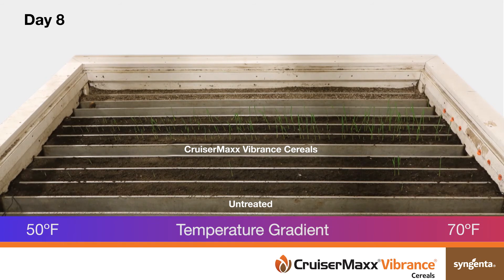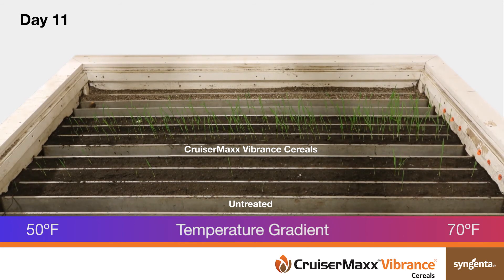On the warmer end, CruiserMax Vibrance Cereals resulted in improved above-ground and below-ground vigor. More vigorous root systems improve plant stand, which is the starting point for maximum yield potential.